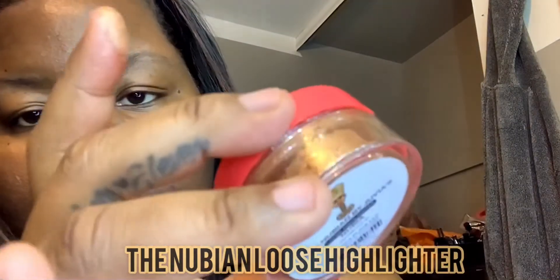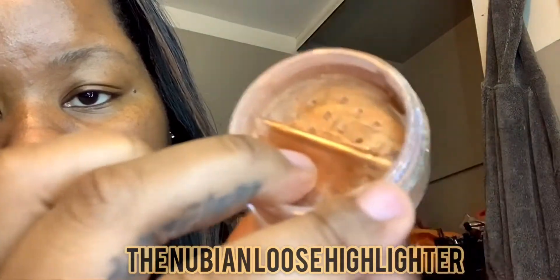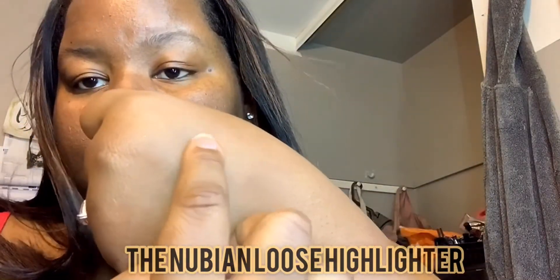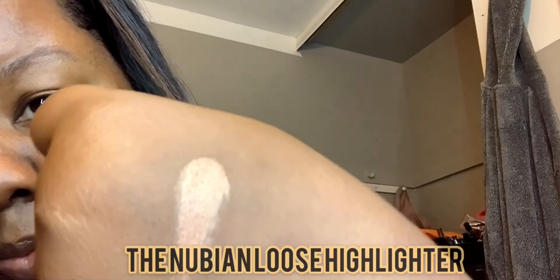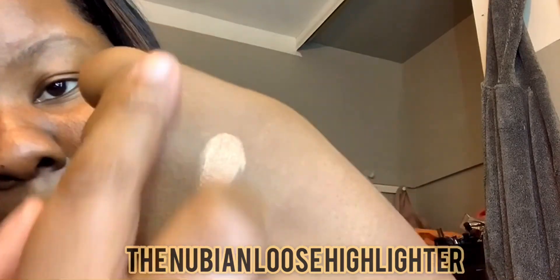Now this is the highlighter — it's gold, it's very pretty and pigmented. Look at that, one swipe! Nobody wants to highlight like that so let me spread it a little bit and I'll show you those.